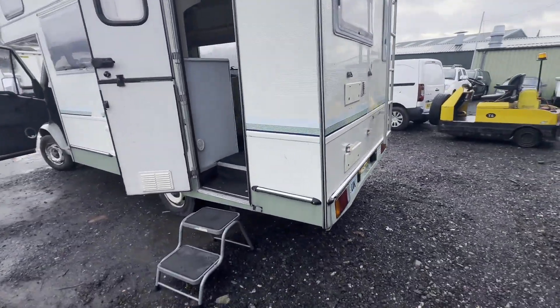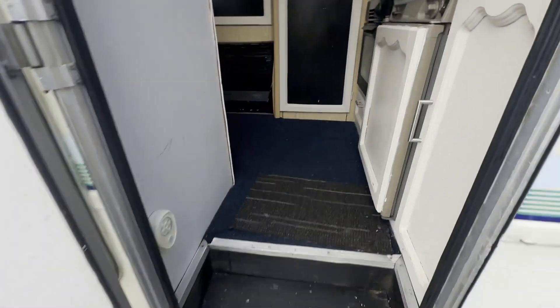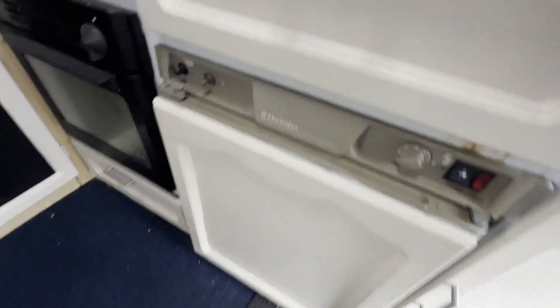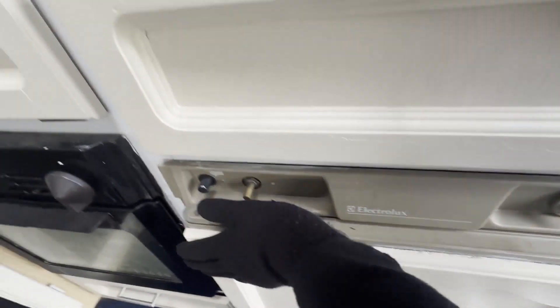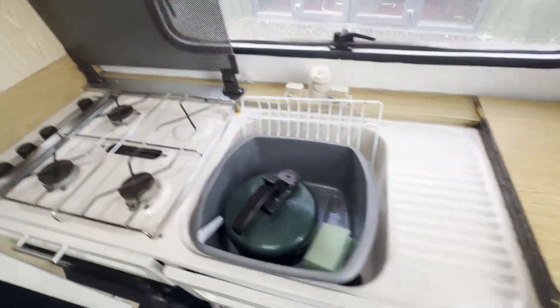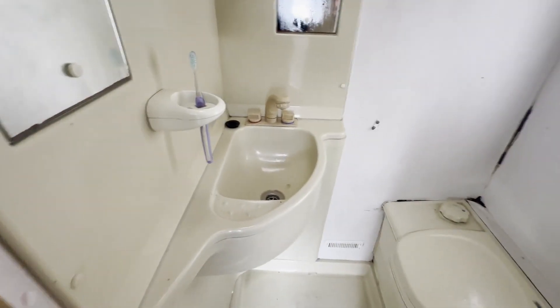Starts perfect, runs perfect. Gearbox, drivetrain, and transmission are perfect — pulls in every gear. Bodywork is in decent average condition. Interior is very clean. Coachbuilt motorhome with all the lovely classic Talbot Express features and a 2.0 litre petrol engine.